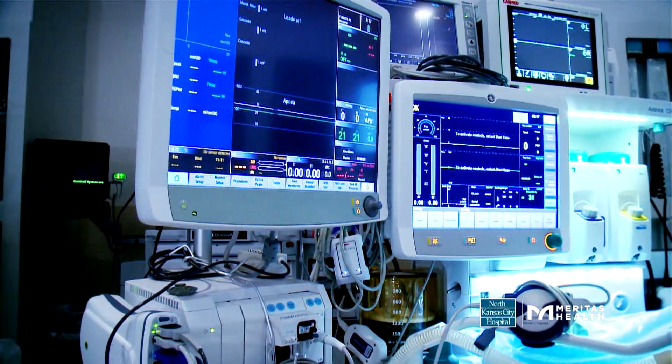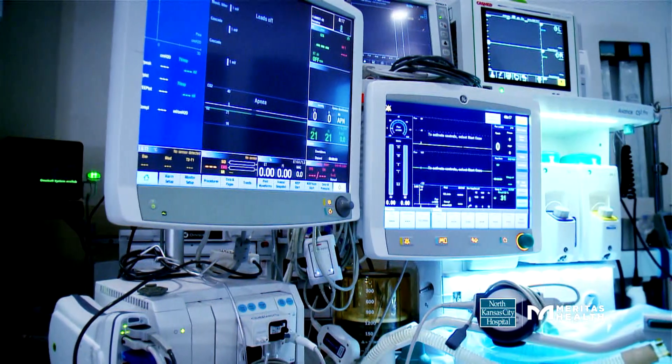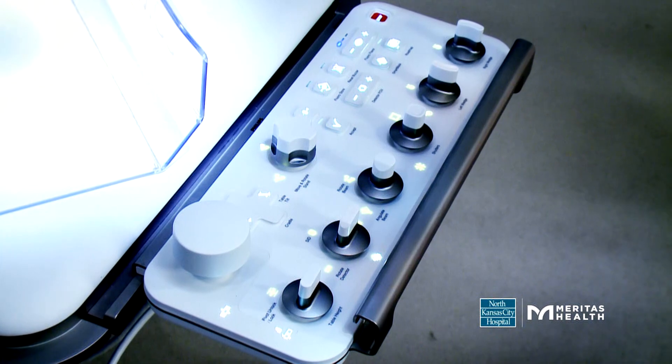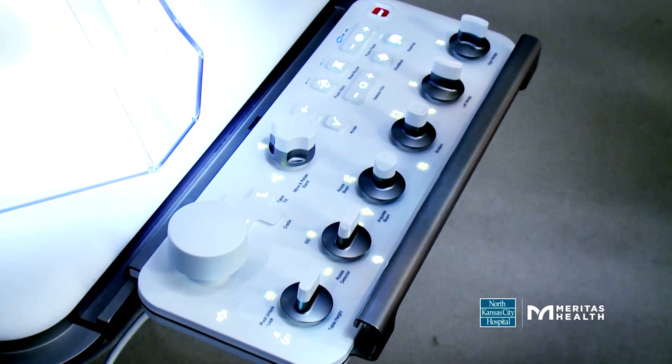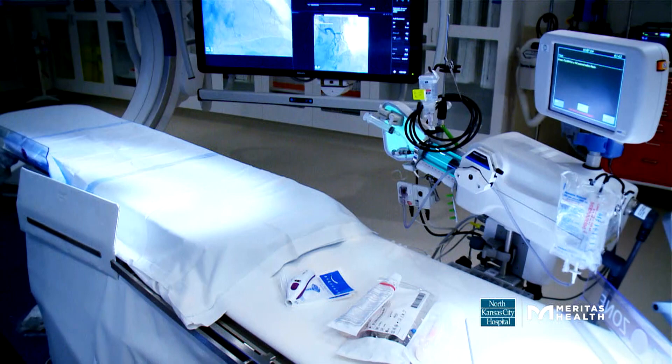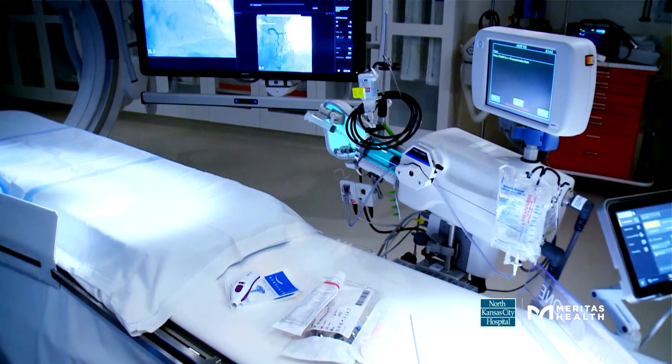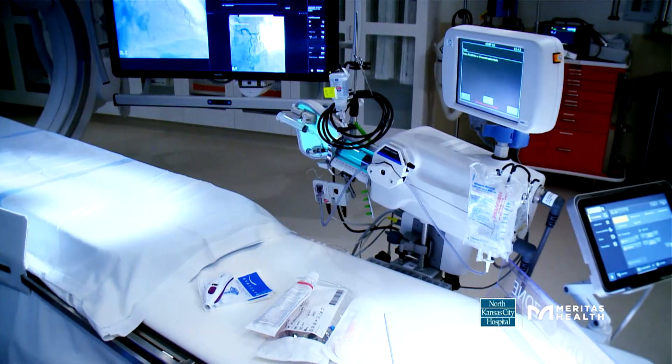In our premier hybrid OR cath lab, I'd like to share some of the many cool features. Here, we have all we need to perform surgical and image-guided interventional procedures, including aortic heart valve replacements and mitral valve repairs. This means we no longer need to cart equipment to the main surgery OR.